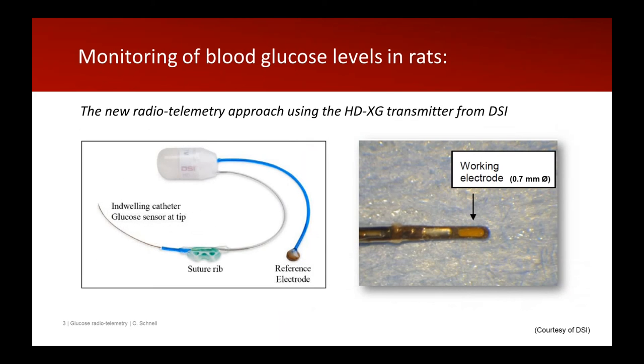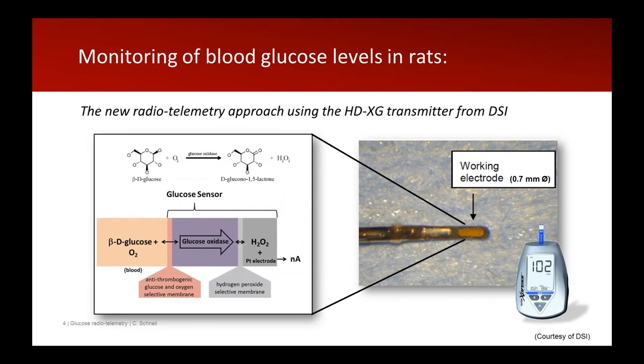We have been using the DSI device for remote glucose monitoring in rats for about six months. As already shown, it has a reference electrode and a key sensor at the tip — only 0.7 millimeters — which fits very nicely in the rat artery. The chemical reaction at the tip of the catheter is exactly the same as in a standard glucometer: glucose oxidase. This is important for translation between preclinical and clinical data, as we use the same measurement method, which will enable better comparison between animal and human results.